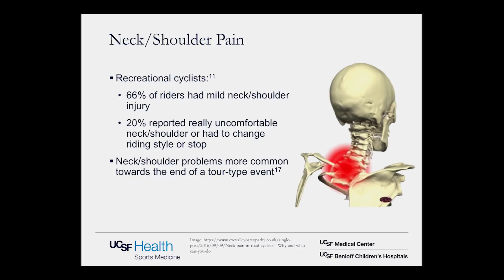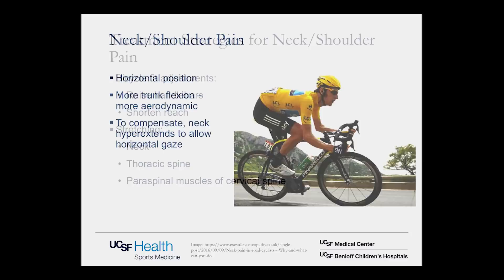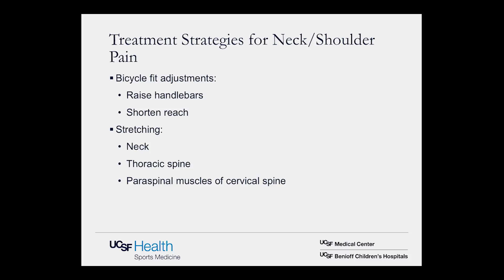For neck and shoulder pain — professional cyclists reported this less commonly, but for recreational cyclists it seems to be a large issue. In one epidemiological study, 66% of riders had mild neck and shoulder injury, and 20% reported being really uncomfortable or having to change riding style or stop. Neck and shoulder problems are more common at the end of tour-type events, so this seems to be accelerated by overuse. Often caused by a more horizontal trunk position for aerodynamics — to maintain a horizontal gaze, the rider must hyperextend the neck, leading to pain. Treatment includes raising the handlebars, shortening the reach, and stretching the neck, thoracic spine, and cervical paraspinal muscles.